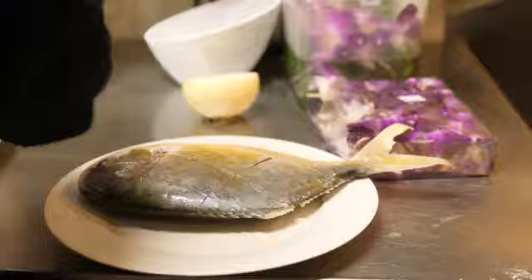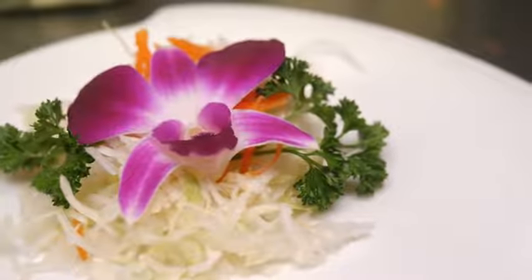Here, our chef will be preparing one of Jasmine Thai's signature dishes, Sweet and Sour Golden Pompano.